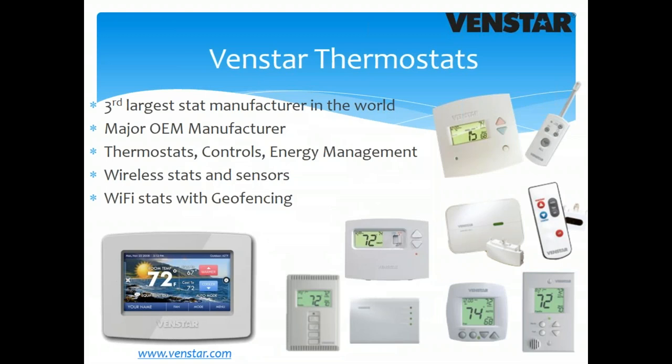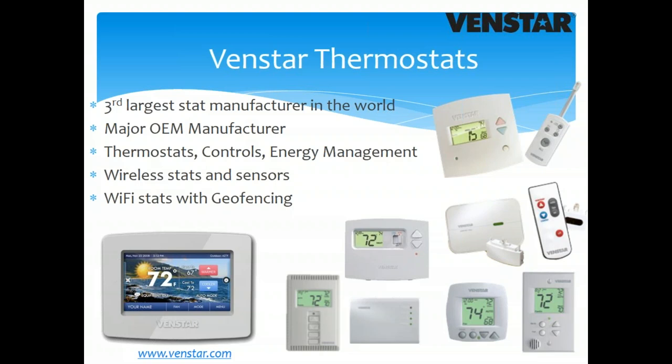Ventstar is the third-largest thermostat manufacturer in the world — TEC is the sole representative in the Chicago market. John Pile handles product management and training for dealers and contractors. Key feature: a plug-in device lets you set the schedule in one thermostat and quickly copy it to all others. Wi-Fi is also available so you can monitor and control multiple buildings with Ventstar Wi-Fi units.